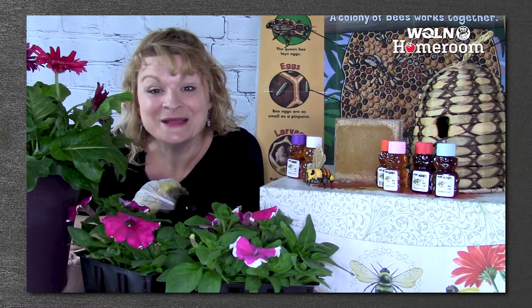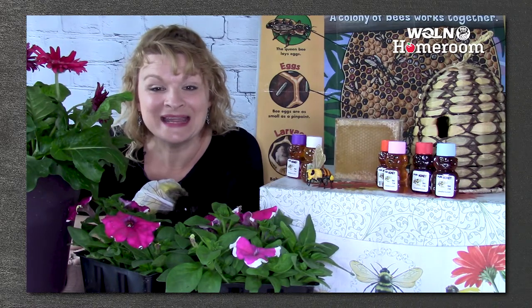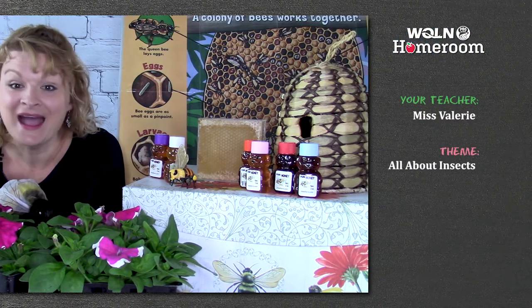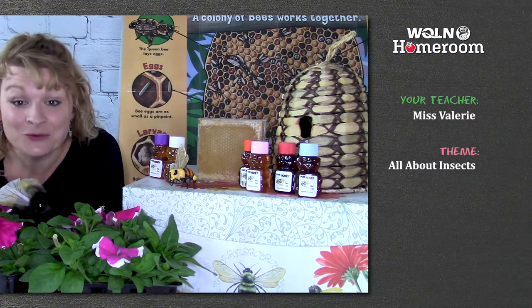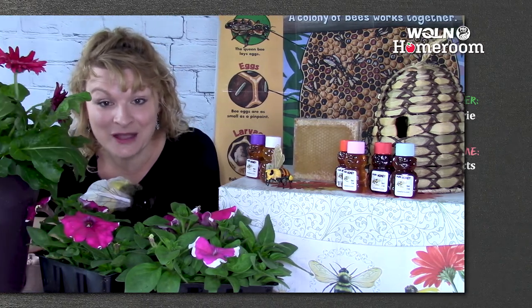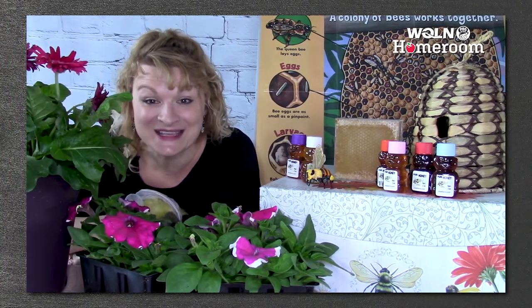Welcome to WQLN PBS Homeroom. My name is Miss Valerie, and I'm so glad you're here with me today. I love to teach, and one of the reasons I love to teach is that I get to learn about taking care of our world with kids like you.